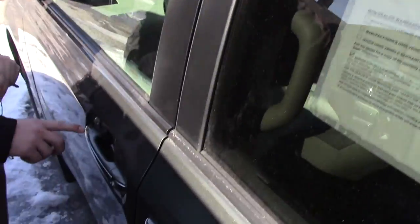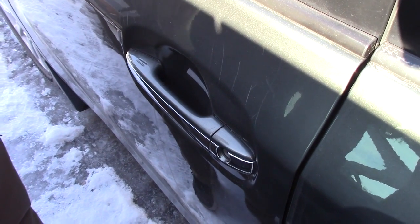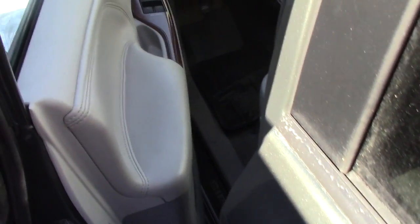Keyless entry — you can lock the vehicle just by putting your finger on those two lines, as it did, and then unlock the vehicle just by putting your hand in the door handle.